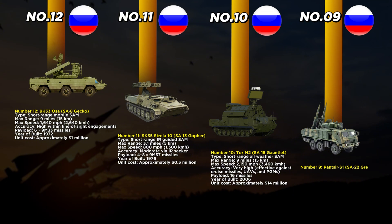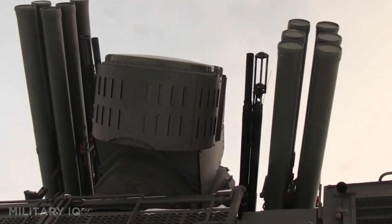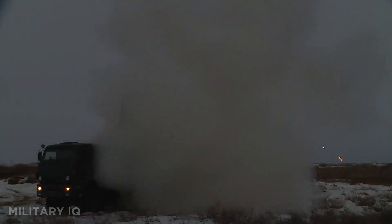At number 9, we meet the Pantsir S-1, a unique system that combines both guns and missiles on one platform. Built in the 1990s, it has a maximum range of 12 miles and can strike targets moving at speeds up to 1,860 miles per hour. What makes the Pantsir stand out is its dual 30-millimeter autocannons paired with 12 surface-to-air missiles, giving it the power to attack aircraft, helicopters, drones, and even precision bombs. Its very high accuracy comes from a mix of dual radar and optical tracking, making it effective in all weather and day or night.